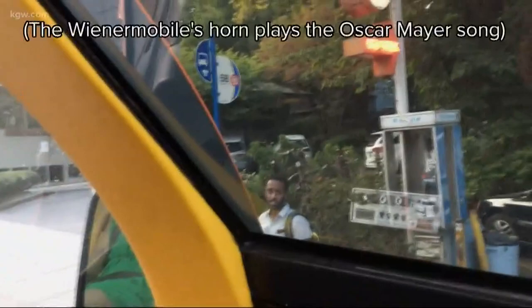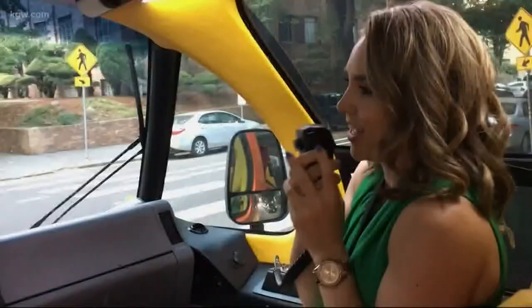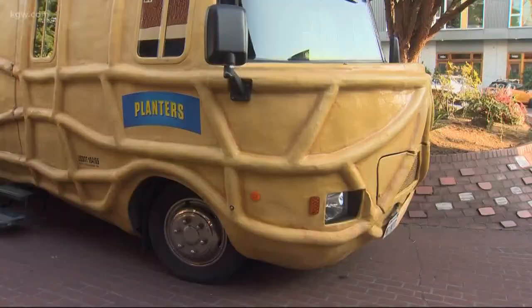Everyone's happy to see you! Oh my gosh, they're so happy. Smile when you play that horn. Surprise, it's the Wienermobile! You can even speak out of the microphone if you want. This is stressful — what should I say? Attention everyone outside of the Wienermobile! Give a thumbs up if you like hot dogs. Oh my God, never had so much power. So many thumbs up for the Nutmobile now!